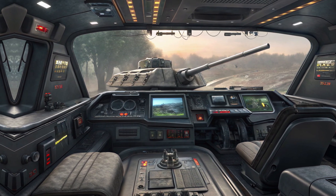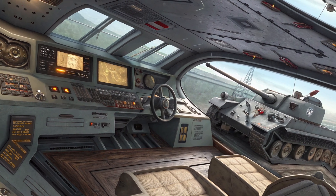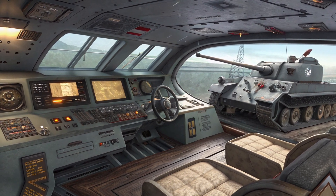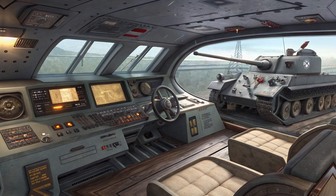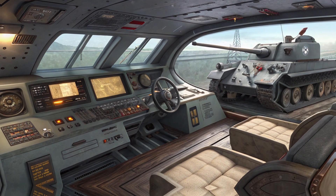Moving along the side profile, the T-34 Heavy Tank continues to showcase its muscular contours, with sculpted body lines that emphasize both aerodynamics and durability. The flared wheel arches house large, high-performance alloy wheels designed for exceptional grip and handling across different terrains. Whether you're on smooth highways or rough, unpaved roads, these wheels provide a stable and responsive ride.